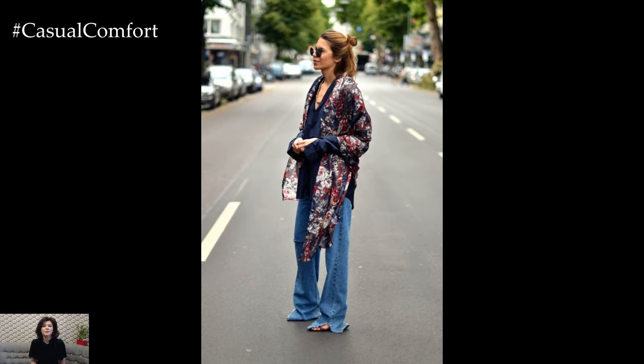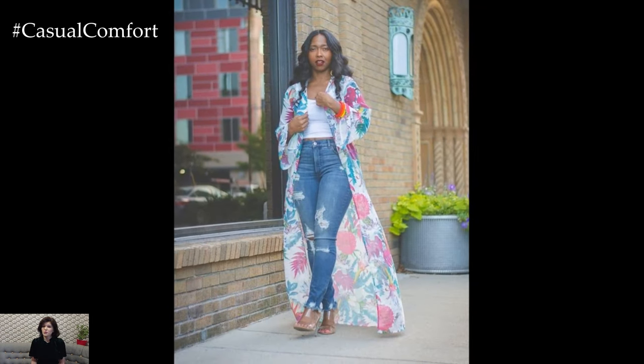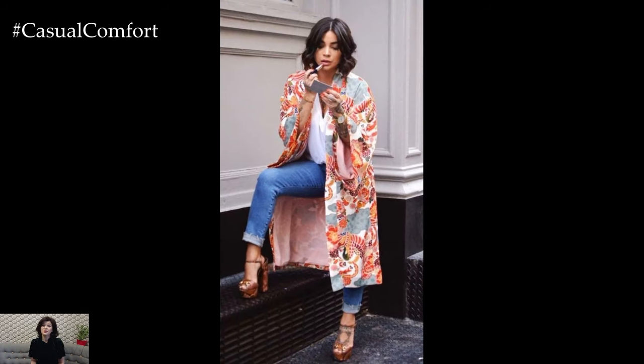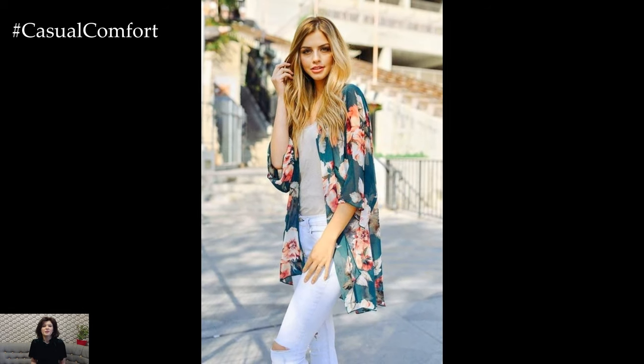In terms of style, the pairing of jeans and a kimono offers endless possibilities. A simple, fitted pair of jeans can serve as the perfect canvas for a vibrant, intricately patterned kimono. The jeans' simplicity allows the kimono to take center stage, showcasing its detailed craftsmanship and luxurious fabric. For a more balanced look, distressed or embellished jeans can add an element of edge that complements the kimono's elegance, creating a harmonious blend of traditional and modern aesthetics.